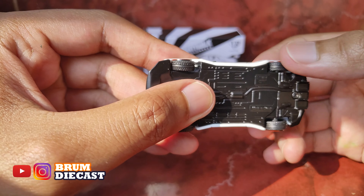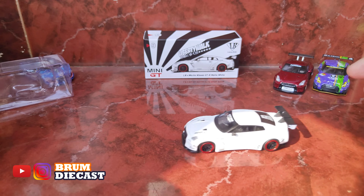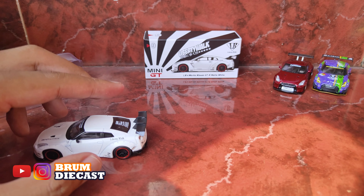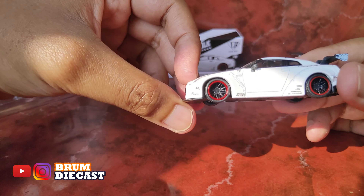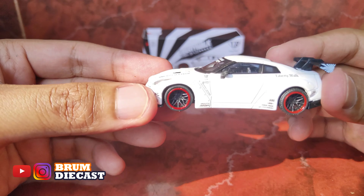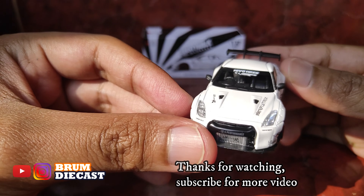Bannya juga bisa muter nih guys. Yuk kita tes mobilnya bisa jalan nggak nih. Oke, jalannya mulus ya guys, keren nih guys. Mobilnya Mini GT, Nissan GT-R Liberty Walk, White Matte.